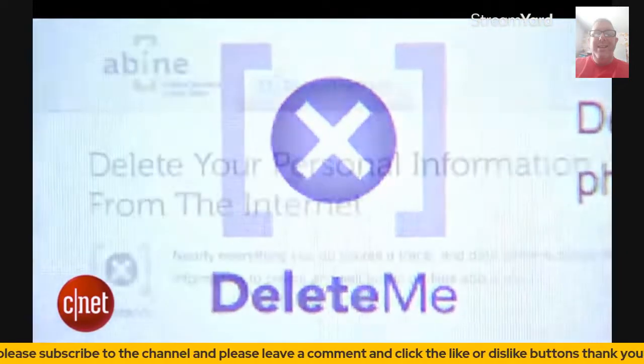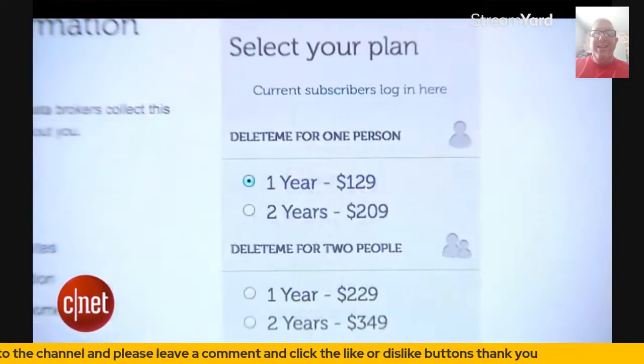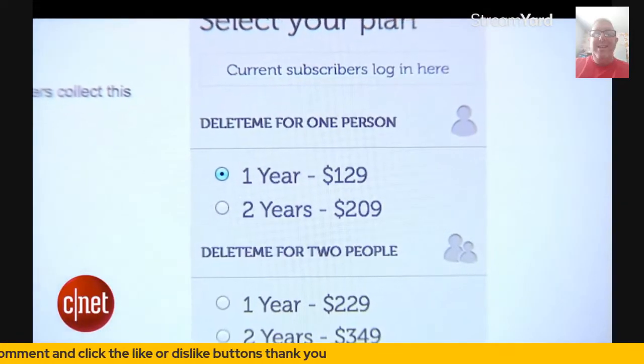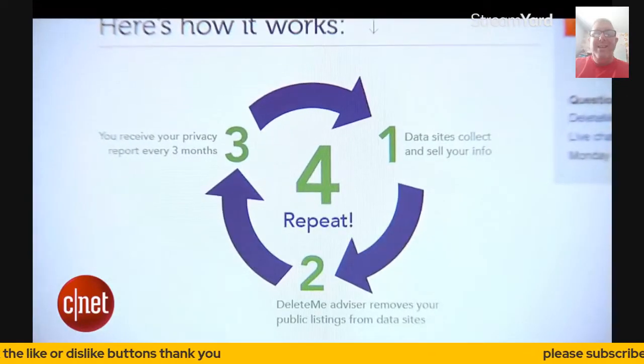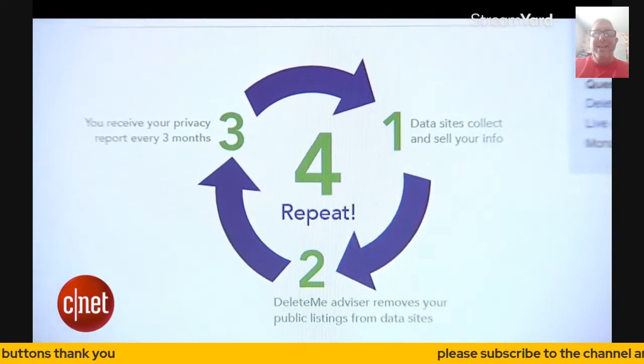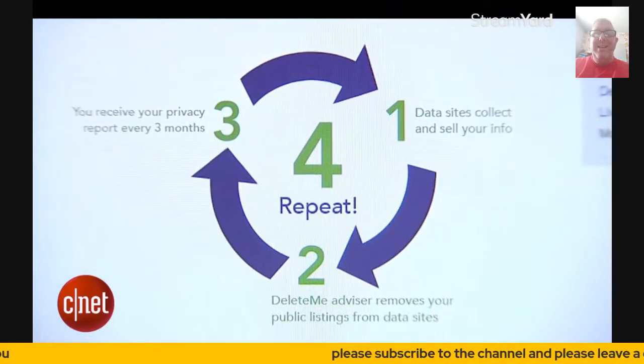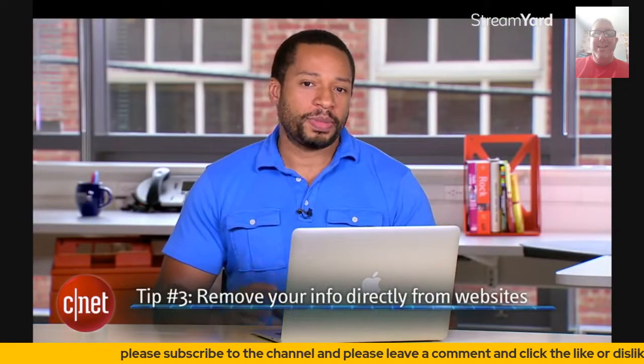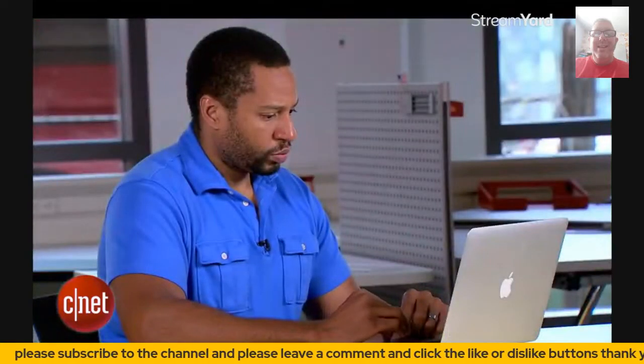An easier way to do it is to use a service like DeleteMe at abine.com. For about $130 for a one-year subscription, they'll jump through all those monotonous hoops for you. They'll even check back every few months to make sure your name hasn't been re-added to these sites.